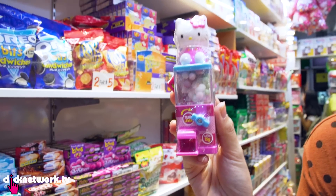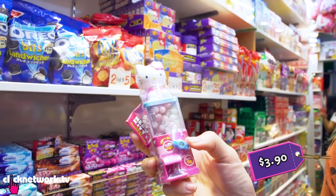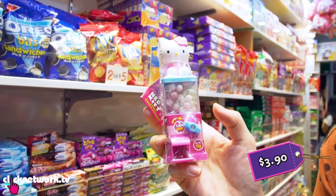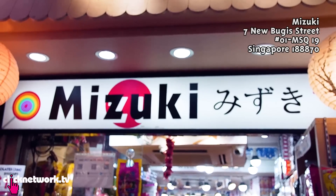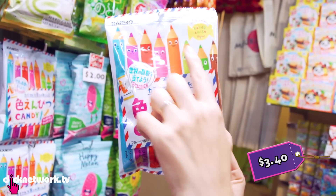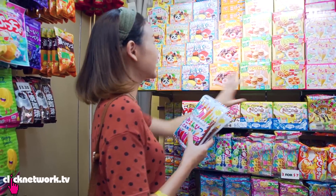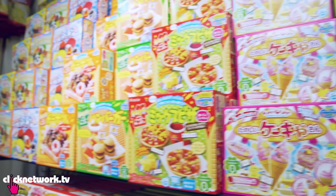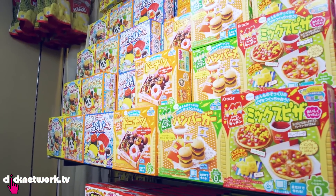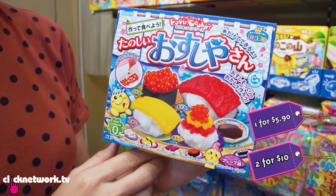Oh, look — it's a vending machine! A Hello Kitty vending machine with candy. You turn it and the candy will come out. Okay, let's go to the other shop. This is so cute — it's like candy but shaped like colour pencils. Wow, look at all of this. Popin' Cookin! You just follow the instruction, mix the powder with their solution, and then you get your own donut or sushi or burger.